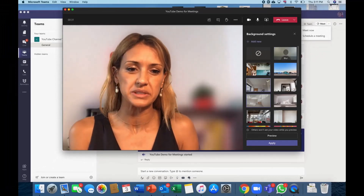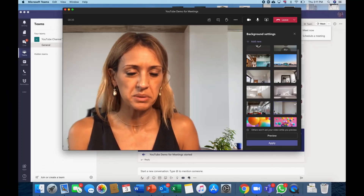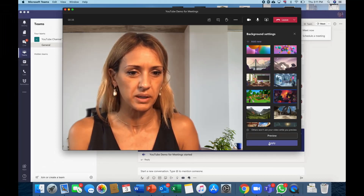Now we do have all the different 3D images as well. I personally think they're a little bit tacky, but some of them in Teams actually are quite good.